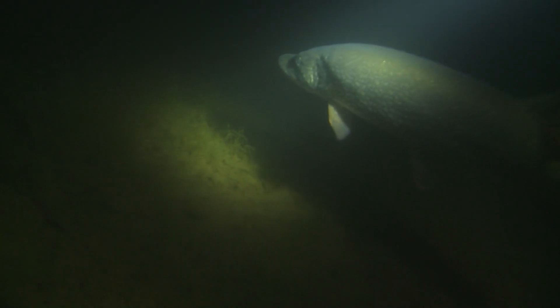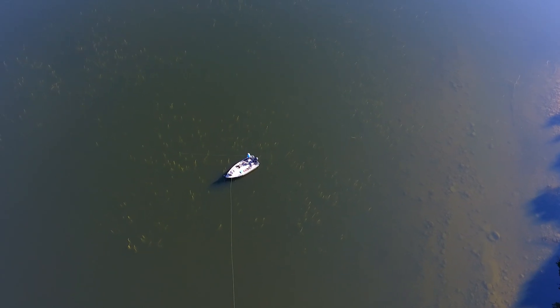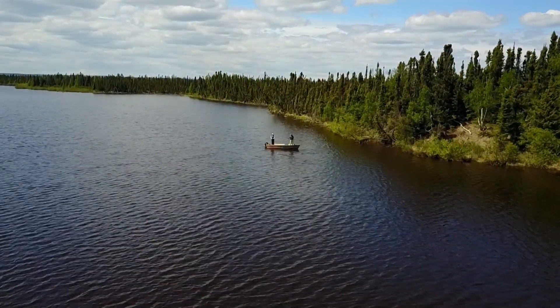As the water cools in fall, big pike once again move shallow. The big green weed beds, main lake rock reefs and points are all prime spots for big pike. Some of the best techniques include jigging plastic combinations and jerk baits.